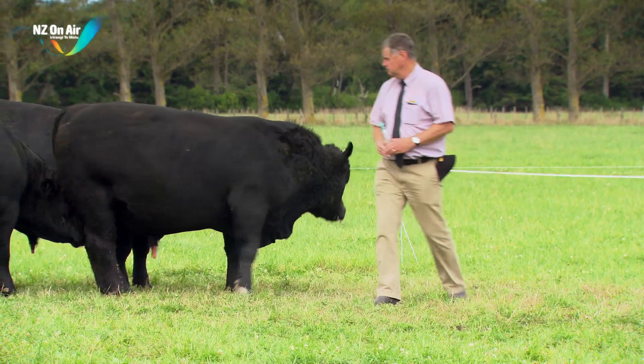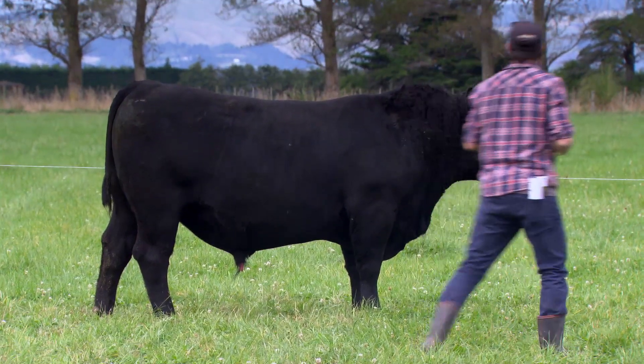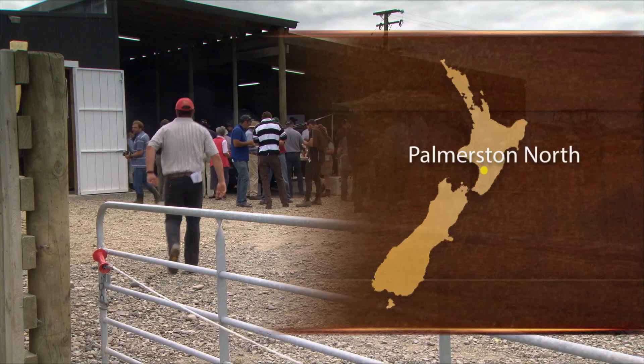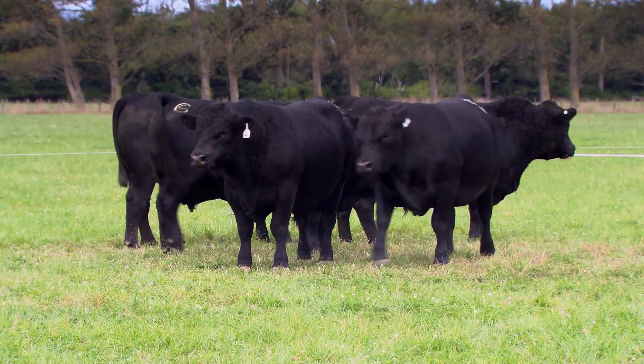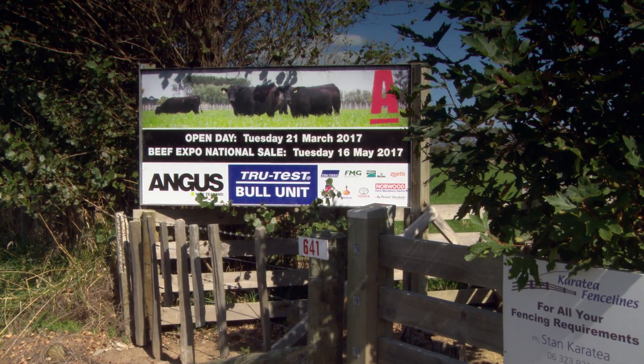The Angus Bull Unit has successfully operated in tandem with the Beef Expo National Sale for the past 14 years. An open day was held in March at the unit in Manawatu, featuring the top 28 yearling Angus Bulls that were being prepared for the 2017 True Test Beef Expo held in May.